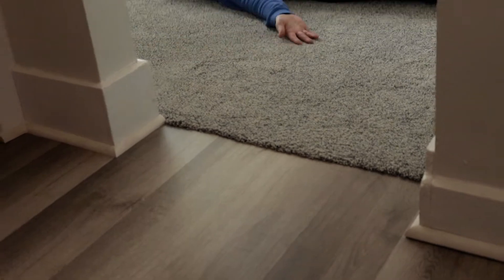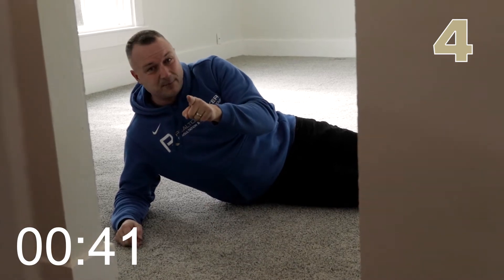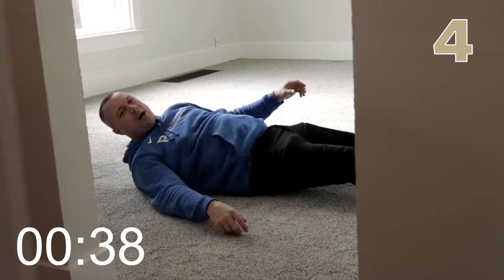Chris, what are you doing? I'm making carpet angels. Number four, this home has new vinyl plank flooring and new carpet — and new carpet is the only time realtors will get on the floor and make snow angels on the carpet. Check it out.